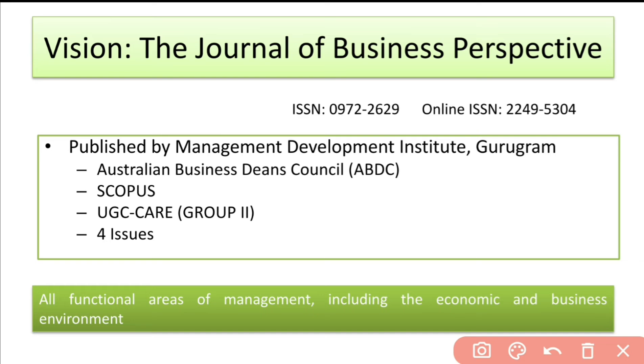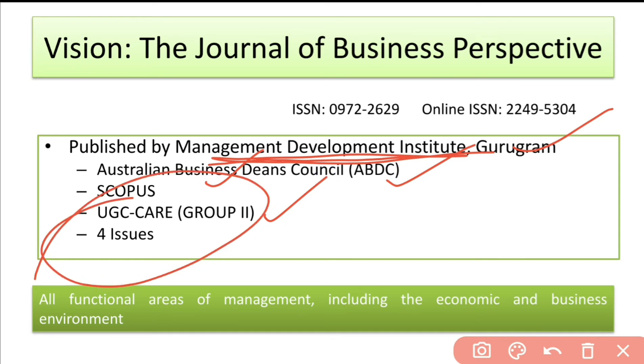The next journal is Vision: The Journal of Business Perspective. This journal is published by Management Development Institute, Gurugram. It is ranked by the Australian Business Deans Council and is indexed in Scopus and UGC Care. It has four issues per year and covers a wide area including management, economics, and business environment.